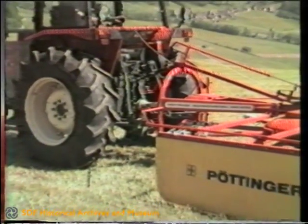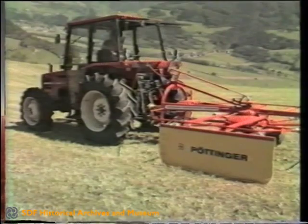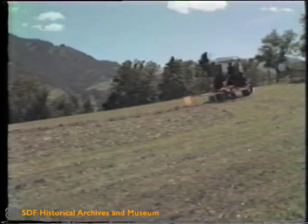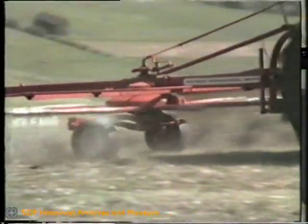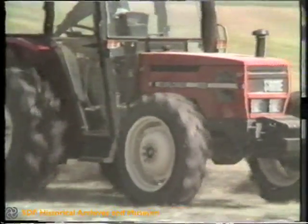The operation which follows mowing is windrowing, which nowadays is almost exclusively carried out with a rotary rake. The enormous practical advantage offered by the reverse driving position is the fact that the forage is worked in front of the tractor, thereby preventing the wheels from passing over the forage itself as usually occurs, reducing losses to a minimum.